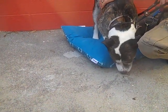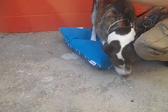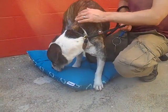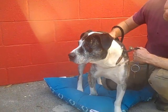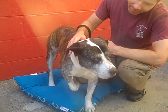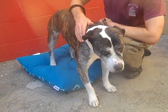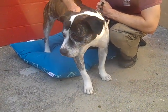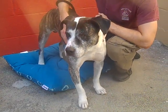So come on down and meet him. His name is OJ, his ID number is A5216487, and he is just looking for a place to chill out and be a really nice, loved member of somebody's family. If you're looking for a low maintenance dog, I think you're going to be really pleased when you meet OJ. So come on down and meet him.